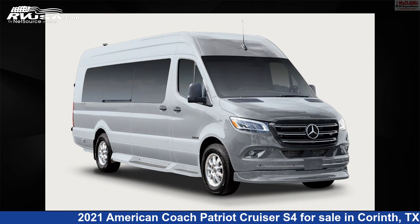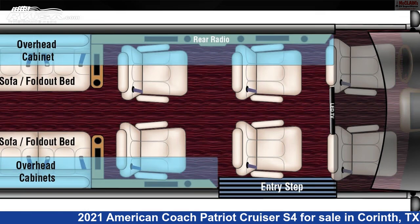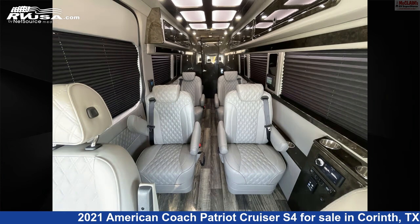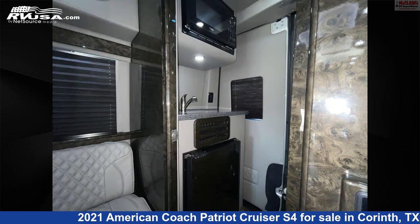This 2021 American Coach Patriot Cruiser S4 is a Class B RV. It is located in Corinth, Texas, 76210 and is offered for sale by McLean's RV Superstore. Click the link in the video description to visit RVUSA.com and see more photos as well as the current price.